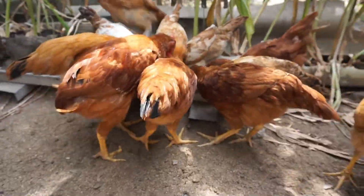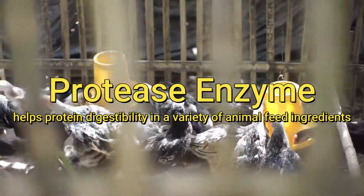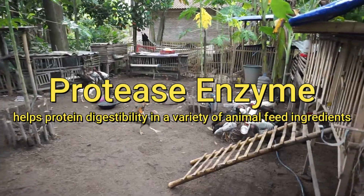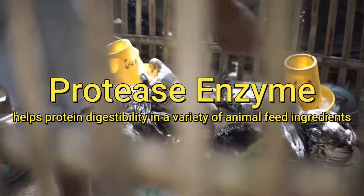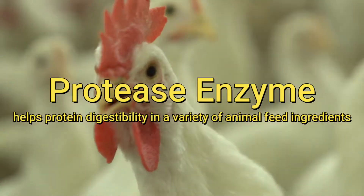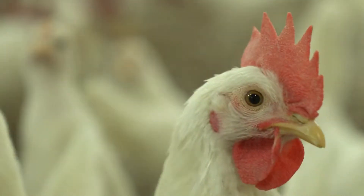With protease enzymes, this is not an issue anymore. Using protease enzyme in feed formulation produces more dietary energy, improves protein digestibility, and increases the availability of nutrients such as starches, amino acids, and fat.